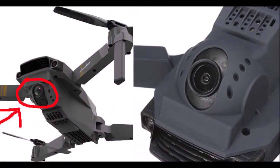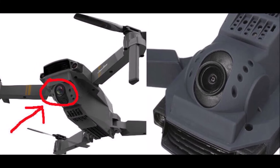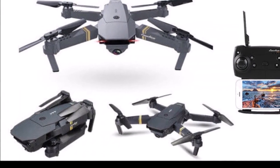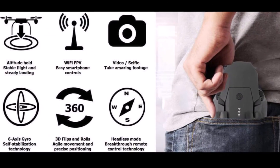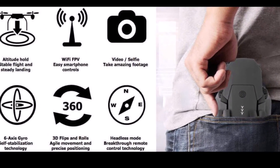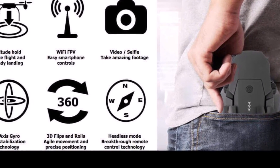It was designed by two genius engineers who loved drones and wanted to make them affordable to everyone. They found that the drones they had were very bulky, heavy, and difficult to travel with, which is why they designed this ultra-compact drone without sacrificing the main features of the drones.